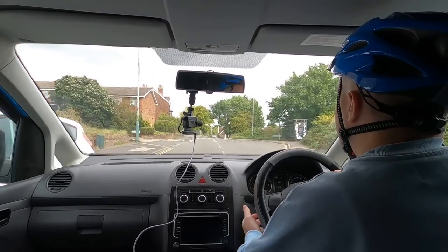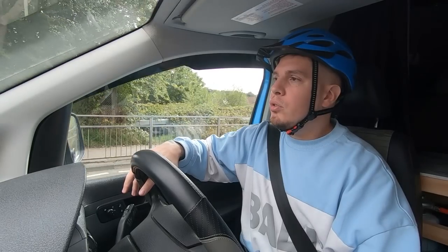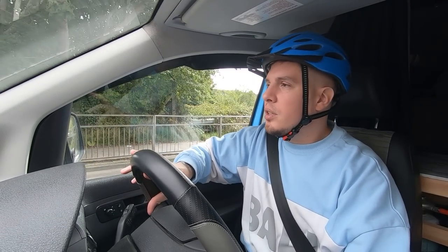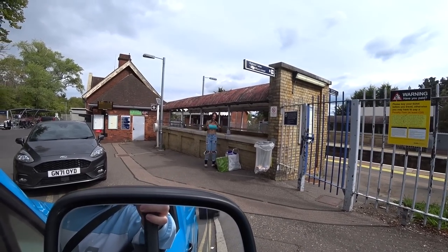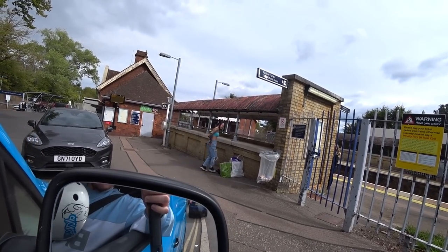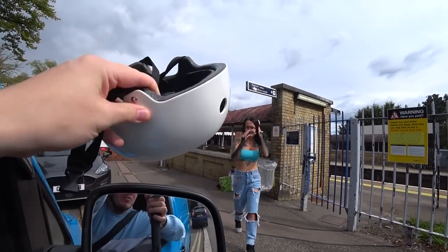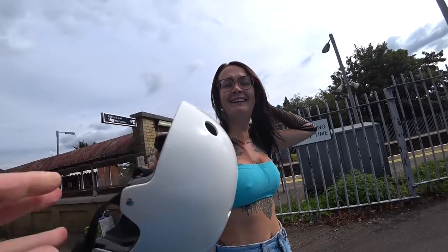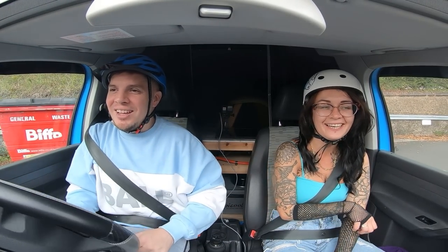I'm just coming up to the station now and I think the timing has worked out perfectly. Victoria should be... oh there she is. Waiting with all her bags. Victoria! Come here. You need to put this on before you get in the van. What? Just trust me on this one. That lady's looking at us. I'm not surprised. Morning!